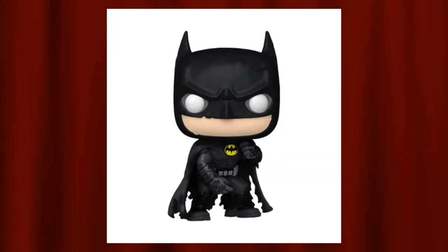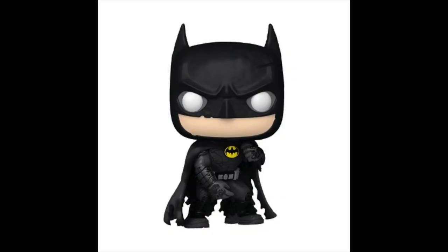Coming in at number 6 is the Walmart exclusive Michael Keaton Batman. This has more detail than the unmasked version — it's in a battle pose with one arm high and one low. I really love the battle damage on the outfit, especially on the cape which is torn up on all ends, and even parts of the mask near the nose and chin. The white eyes pop nicely. The detail is really awesome, but I had a stronger personal reaction to the next five picks.